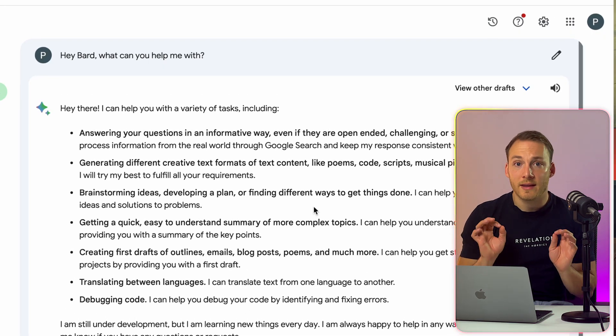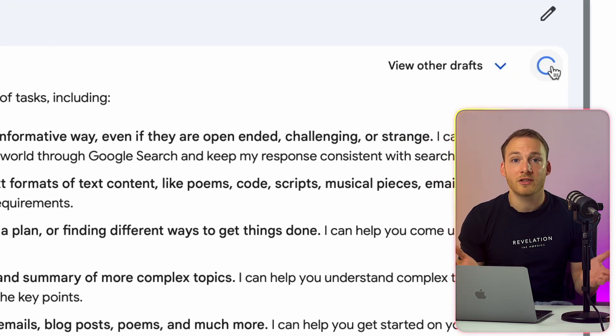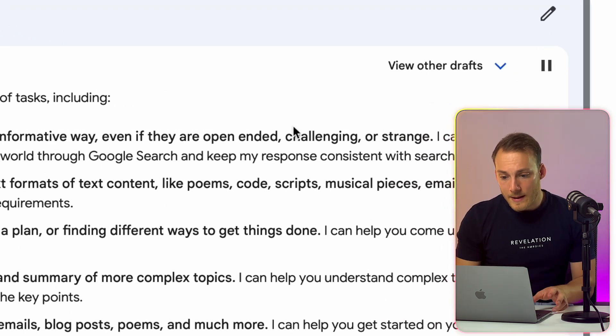Google Bard can now speak the response to you, and that is especially useful when you want to know about the pronunciation of a certain word. Simply enter a prompt and click on the icon to hear Bard's answer. This feature is now live in over 40 different languages.